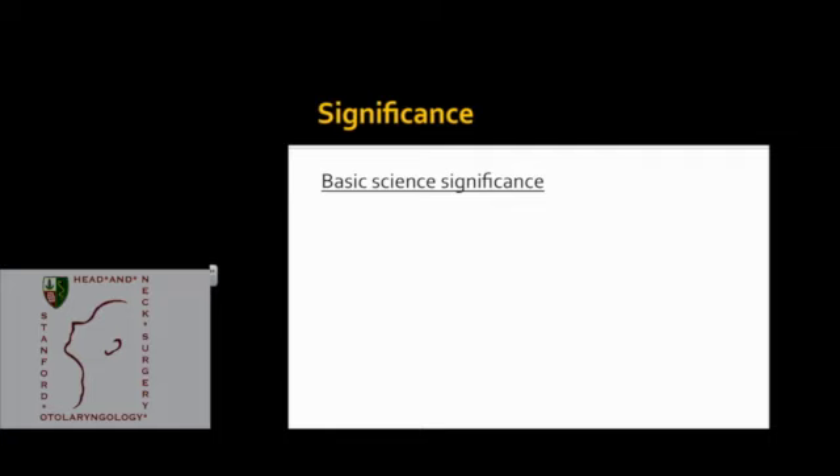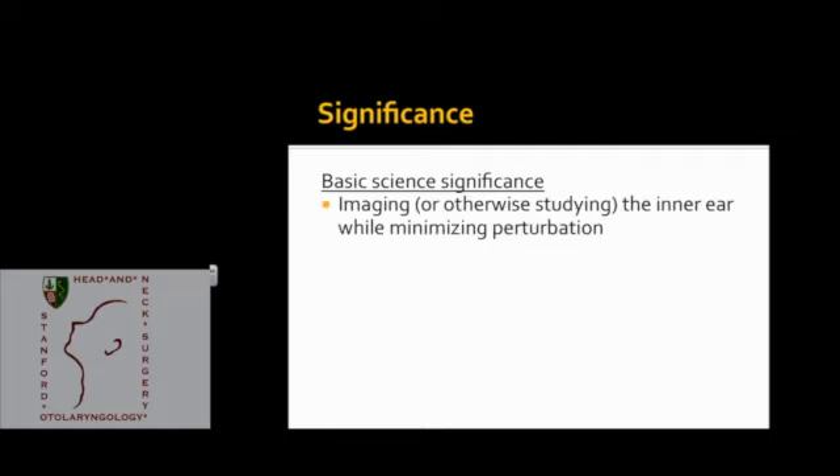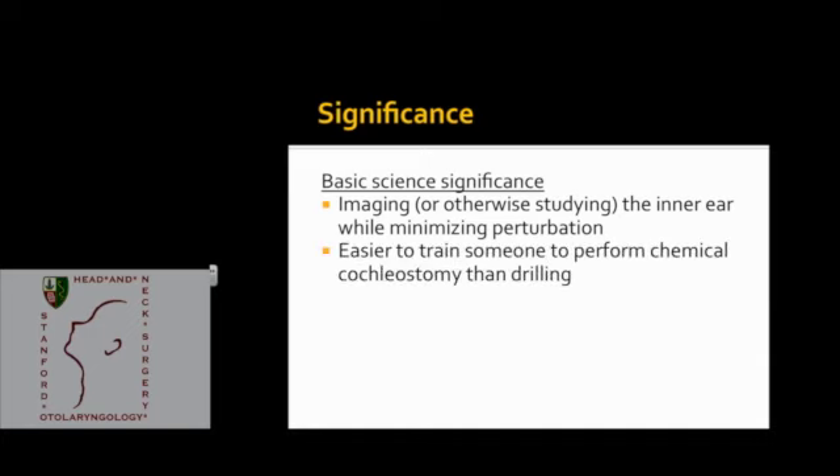Atraumatic cochleostomy is also important from a basic science perspective. If you were trying to image or otherwise study the inner ear, you would want to be confident that whatever method you used to access it wasn't going to perturb what you're studying. Also from a practical standpoint, it's easier to train someone to perform cochleostomy by dropping a dollop of fluid on a spot of bone than to do microsurgery with drills or cold instruments.